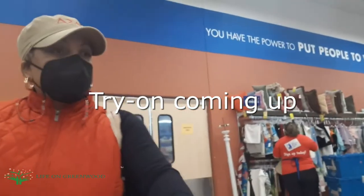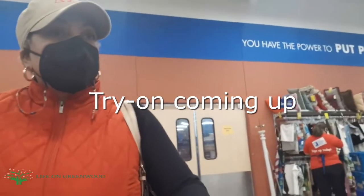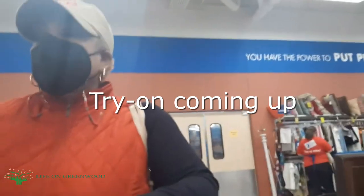So stick around for the haul and the try-on — I'll be right back with that. Thanks guys!